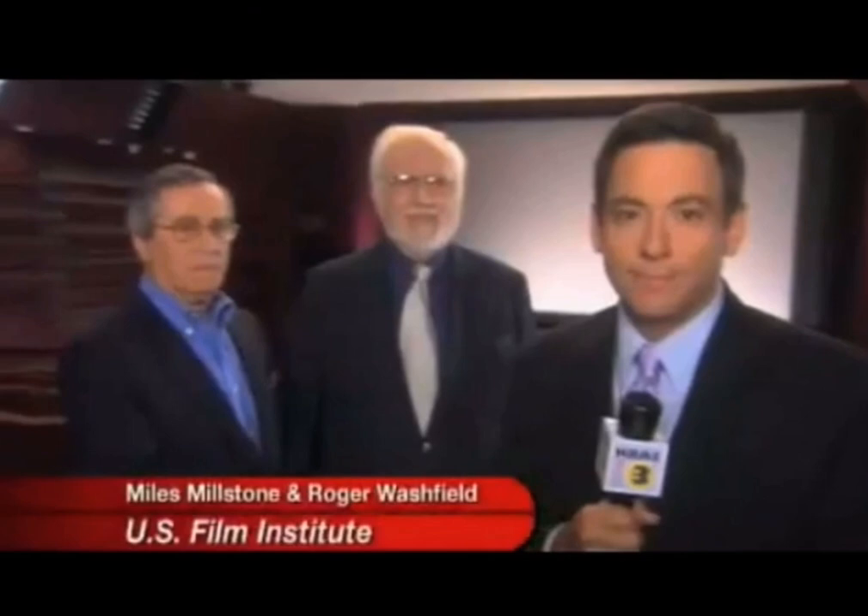I'm kind of more into sports. Film experts, however, are divided about the unearthing of the film. Roger Washfield and Miles Millstone are head teachers here at the U.S. Film Institute.